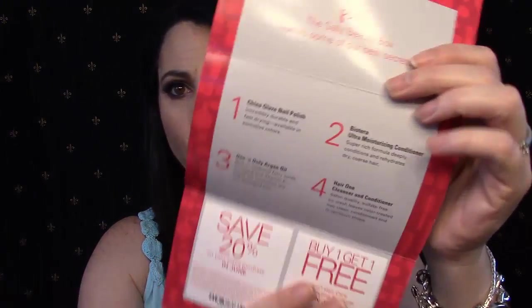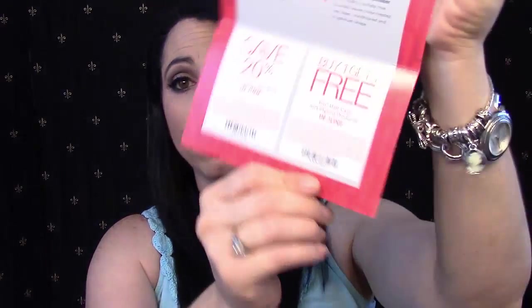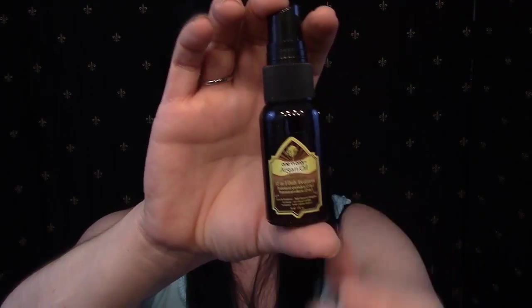We're going to pop it open and see what's in here. Inside, a card says 'The Sally Beauty Box reveals some of our best secrets' and tells me what the products are — looks like four products. It also gives me a couple of coupons: 20% off my entire purchase in June, and buy one get one free on Ion hair care and styling products in June. The first thing I'm seeing is an Argan Oil 12-in-1 Daily Hair Treatment — I'm guessing it's an argan oil you spray in your hair. It comes with a little spray pump.